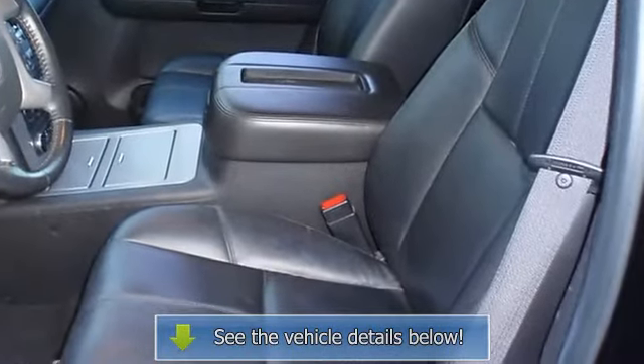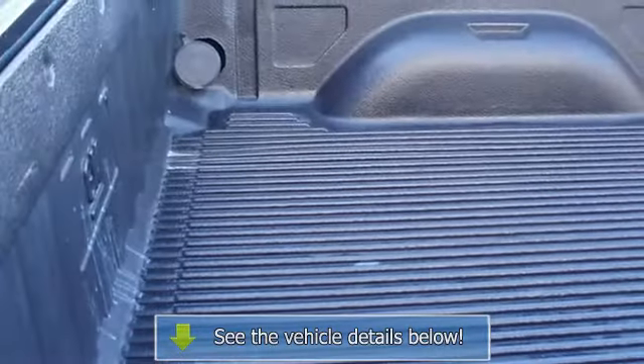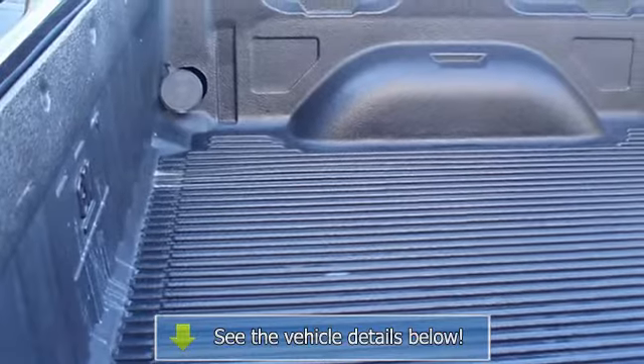From carpooling the neighborhood kids to navigating the most rugged terrain imaginable, the 2009 Sierra 1500 can do it all.